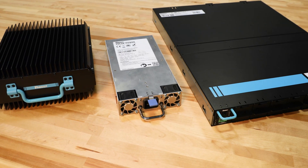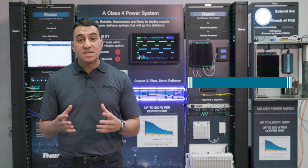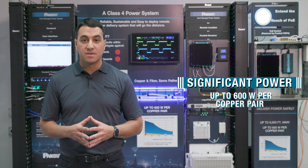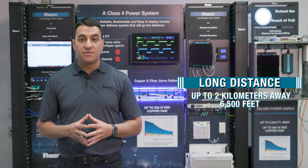Pandit's FMPS allows you to deliver significant power over long distances safely and efficiently. When I say significant power, we're talking up to 600 watts per copper pair. Long distance, we're talking up to 2 kilometers away, about 6,500 feet.